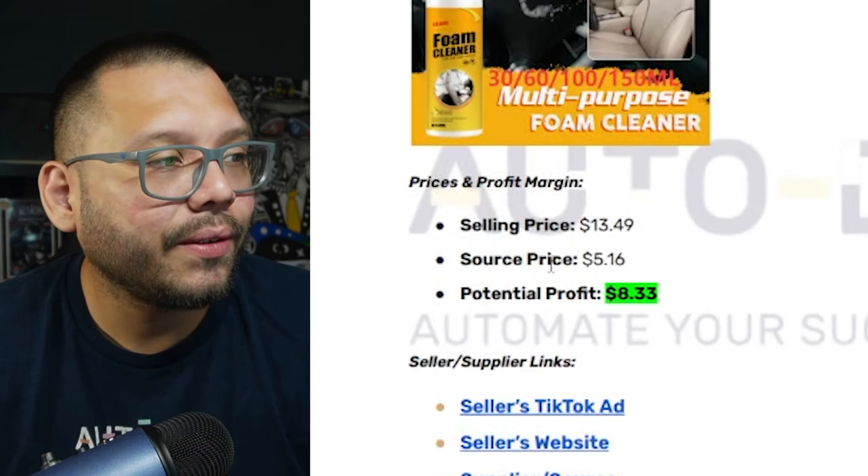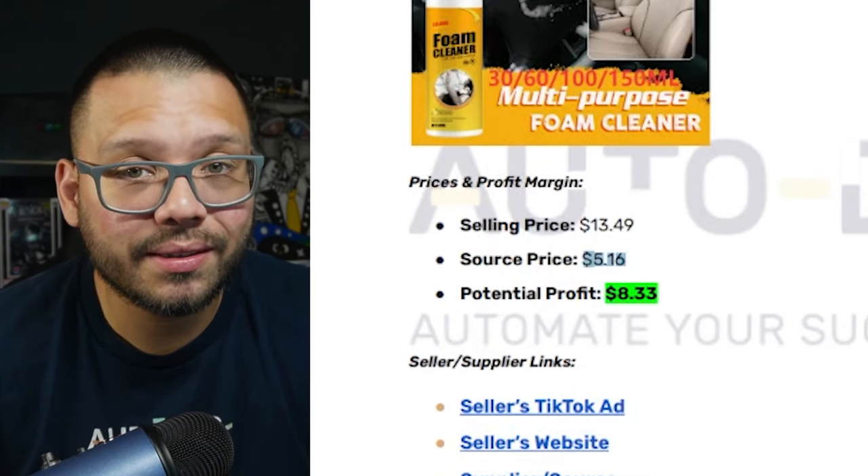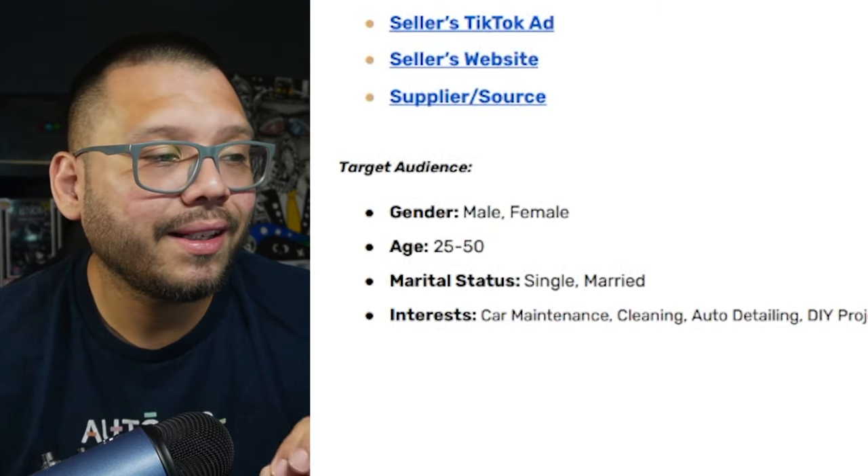Order a sample and make some videos. Running over to our cheat sheet and profit analysis: it's running for about $13.49, and the source price is about $5.16, giving us a potential profit of $8.33. The cool thing is it can be bundled with other products such as wipes, towels, scrubs, or other cleaning supplies. Target audience is people between the ages of 25 and 50 with interests in car maintenance, cleaning, auto detailing, and DIY projects. If you target other audiences — like people interested in rugs — you can use ChatGPT to find more relevant interests for that demographic.